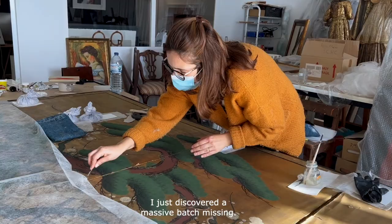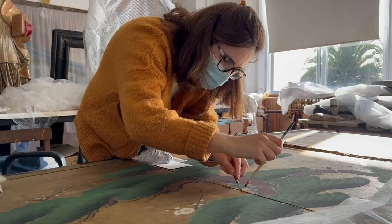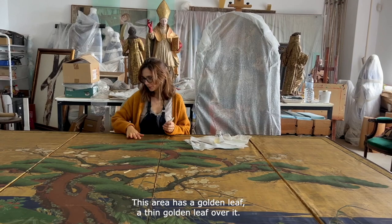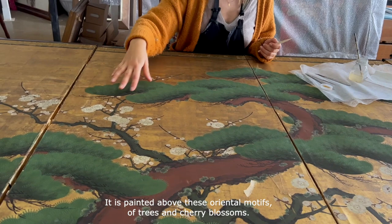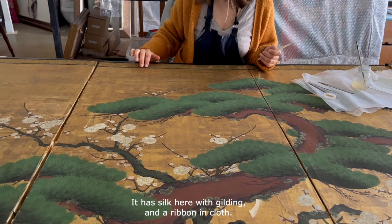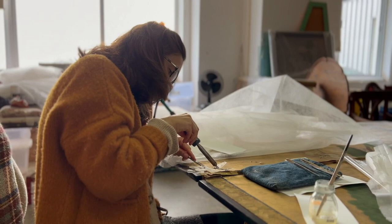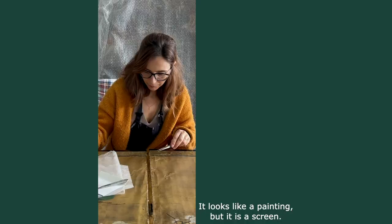Vou descobrir aqui um biombo enorme que falta. Esta zona é o papel que tem folha de ouro por cima, folha de ouro fino, depois tem pintado estes motivos orientais de árvores e flores de cerejeira. É lindíssimo. Depois tem seda aqui, com douramento, tem mais esta fita em tecido e por baixo tem imensas camadas de papel, imensas mesmo, cheias de caracteres orientais. É mesmo o original chinês do século XIX.